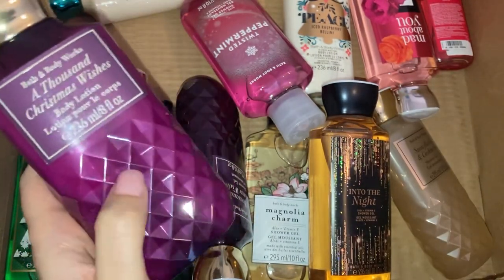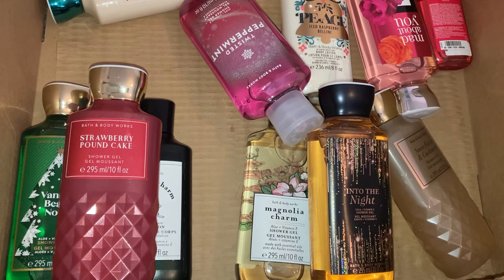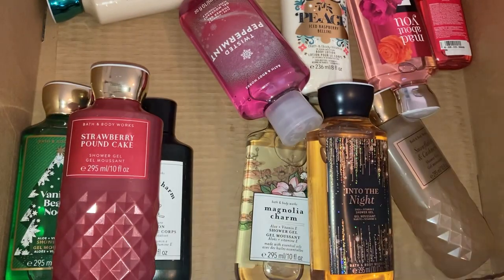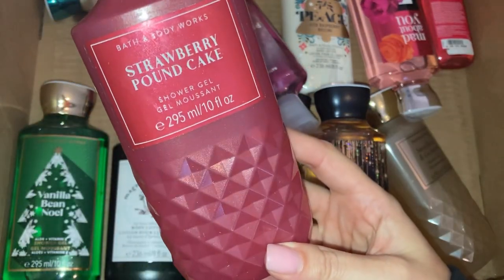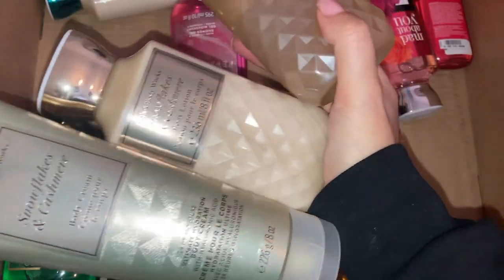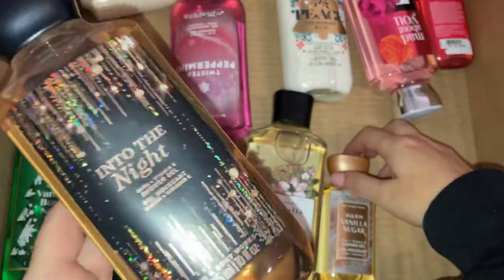In the next section we have a mixture of lotions and shower gels. We've got A Thousand Christmas Wishes body lotion and A Thousand Christmas Wishes shower gel — I wonder if those are the same as A Thousand Wishes or if they smell different. Also Snowflake and Cashmere body lotion, Strawberry Pound Cake shower gel — which I already have in the body cream — and Snowflake and Cashmere shower gel. So I've got the full set of those: body cream, body lotion, and shower gel!